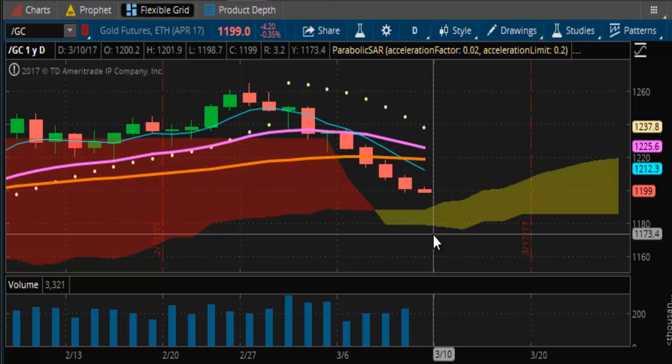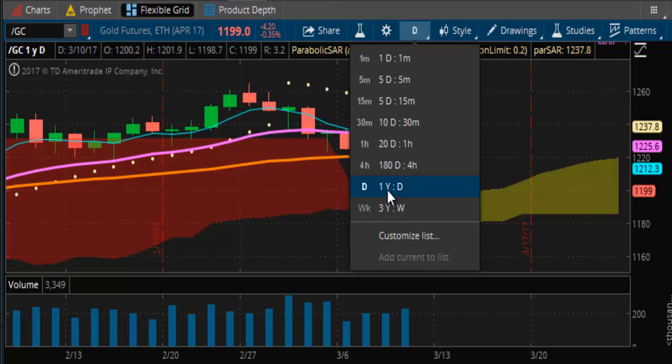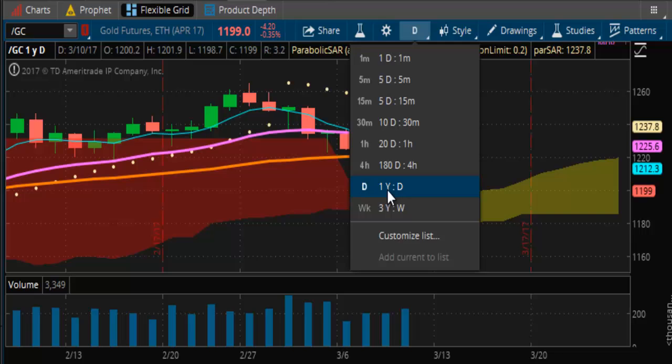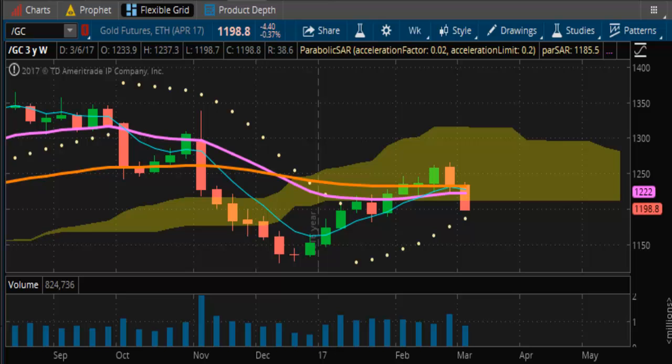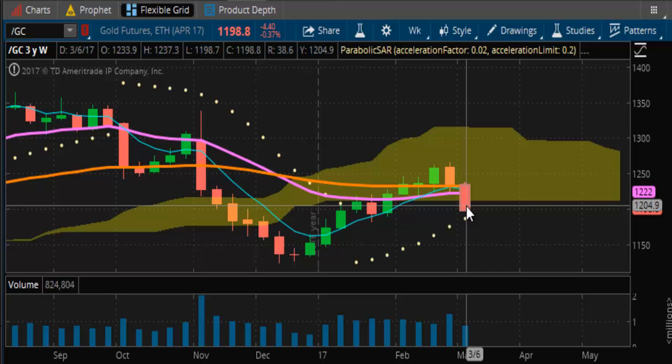This is looking pretty nasty now on both the daily chart and the weekly chart. Around 1187 on the weekly. This market has, for all intents and purposes, lost all momentum. All positive momentum has pretty much been phased out of this market at this time. We'll see if this market can gather some legs here, but right now it's just not looking likely.